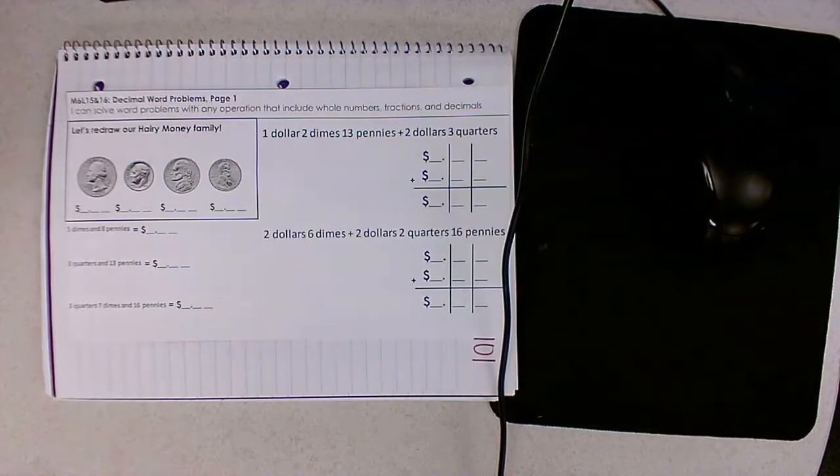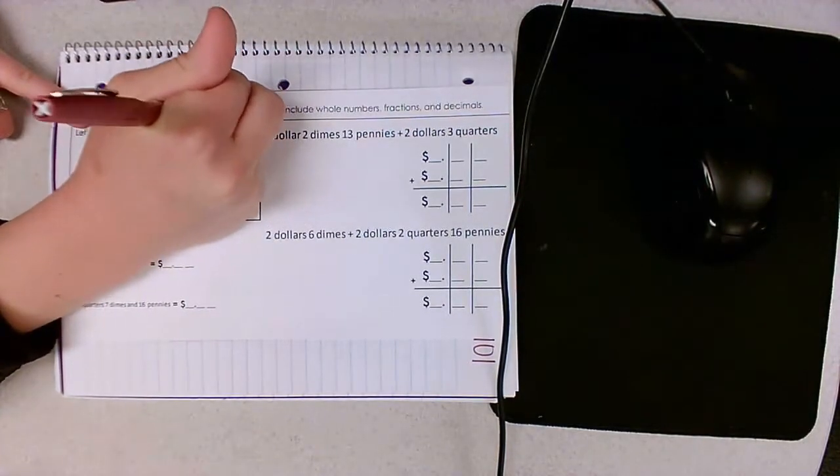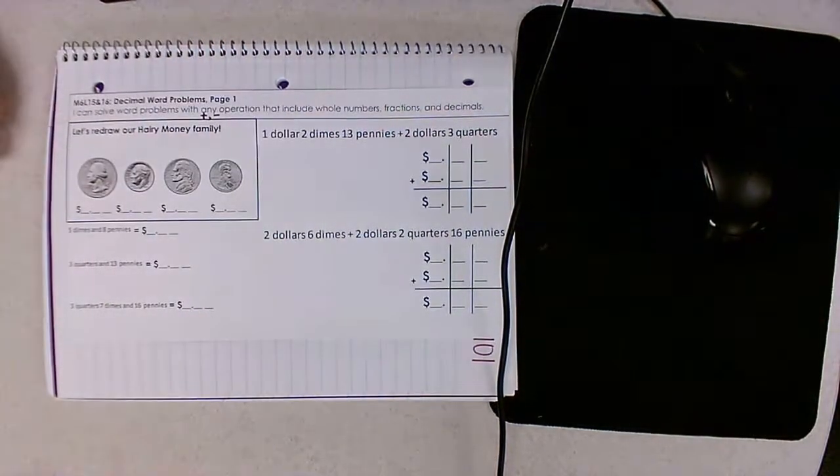Today is all about the money. I can solve word problems with any operation that includes whole numbers, fractions, and decimals. And when I say any, the two that we're going to focus on today are addition and subtraction.